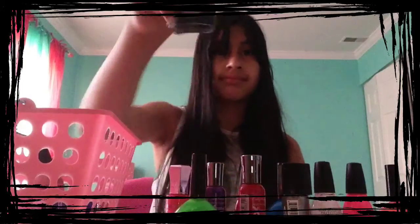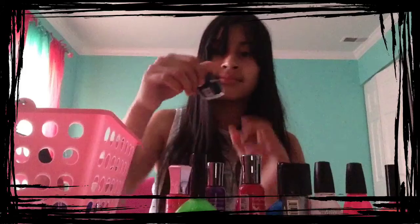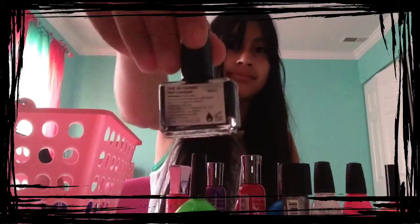Then the next one I have is from Get a Hip, and the shade is called The Eaton Crowd, and I love how it brings out, because it's glittery and kind of black too.